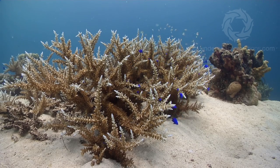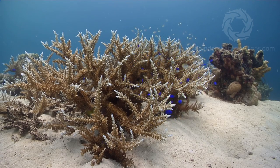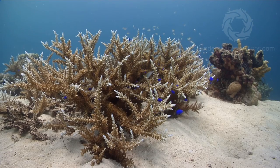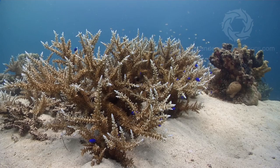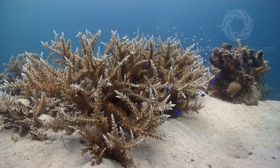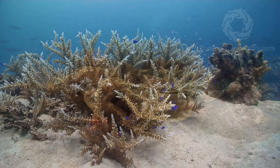The zooxanthellae uses sunlight and the coral's waste carbon dioxide to create oxygen and sugars, which is coral food. This is the number one mutualistic symbiotic relationship that makes coral reefs possible. The coral gets about 80% of its food from the zooxanthellae's waste, and the zooxanthellae gets fed and gets a place to live. Neither can survive for long without the other.